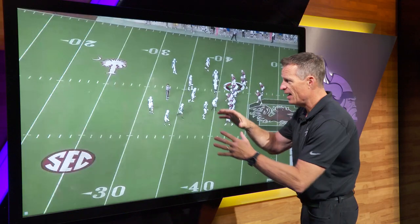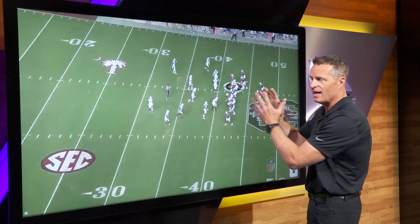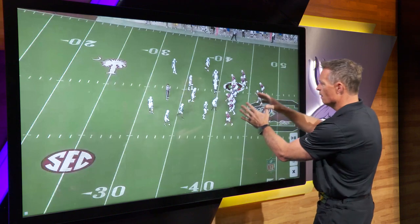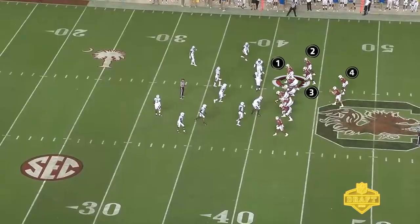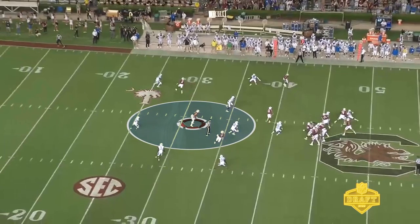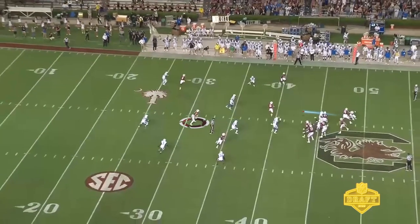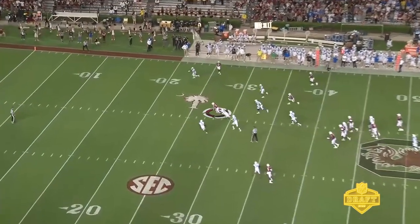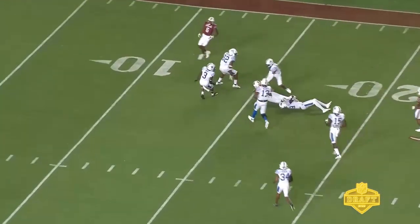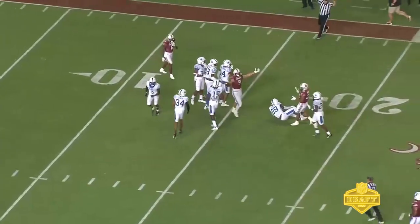When you examine a tight end's game in the middle of the field, a lot of it has to do with what coverage you have and how you play it. In this case, four offensive players all go to one side of the field. What Mews does nicely is he settles right in between four defenders, uses his big body to catch the ball, then breaks a tackle and does a nice job settling in zone and getting to that next level.